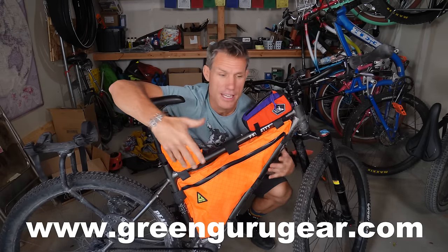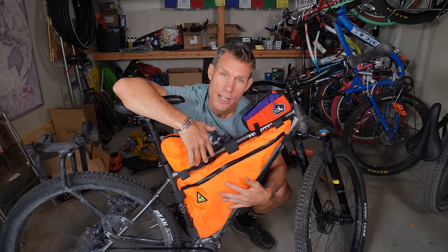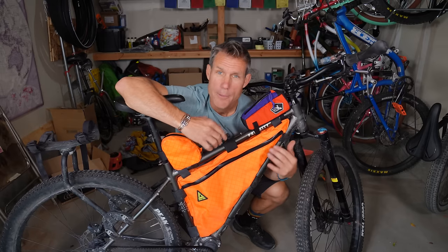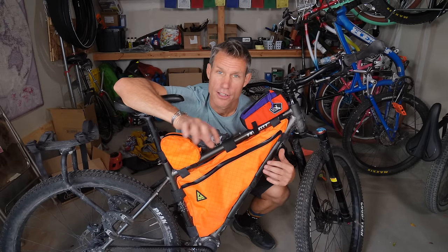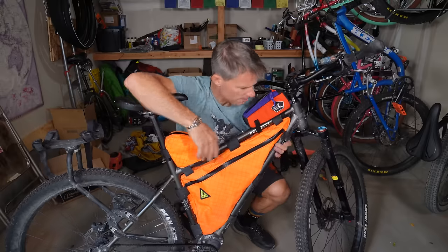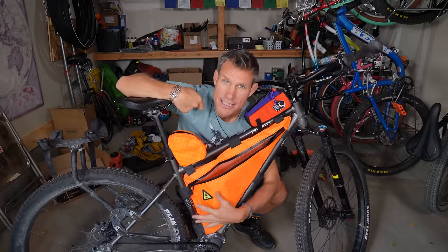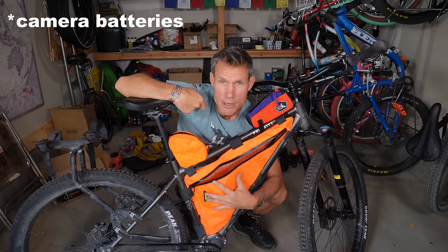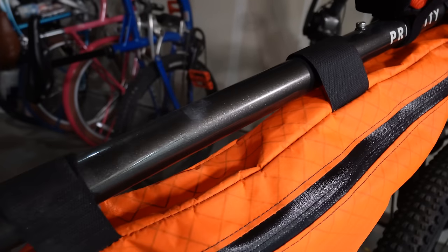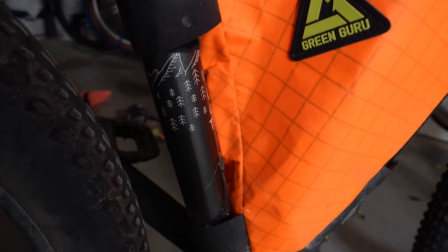Upcycled materials means they're rescuing things that would normally go into a landfill and putting them to good use. In this case it's all sail cloth, so it's waterproof. These bags are made to fit the 600x perfectly in all three sizes — small, medium, and large — but they also fit a variety of other bikes. I love it; it's simple, has one big pocket. I usually keep all my heavy things in here like food and camera gear to keep my weight centered. It attaches super easily with velcro straps.